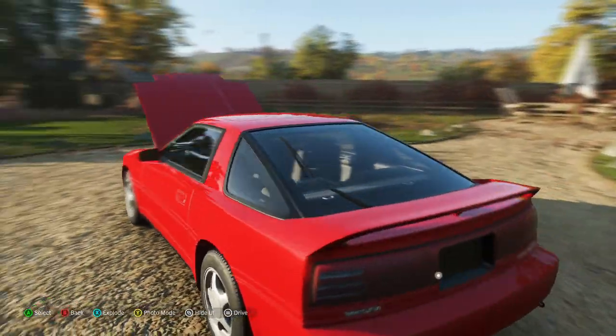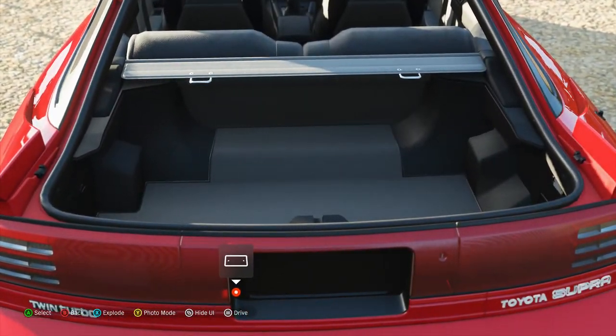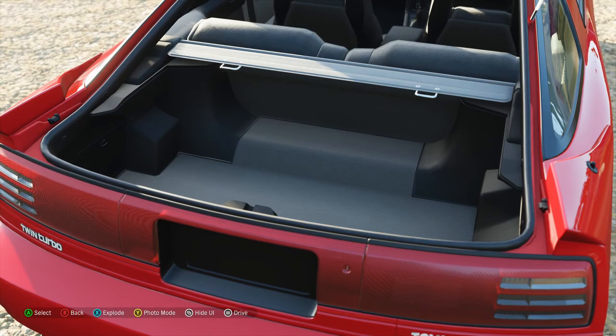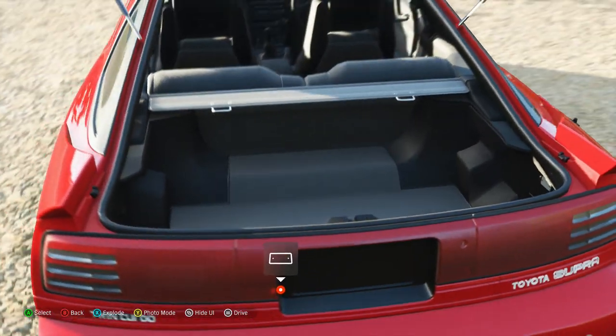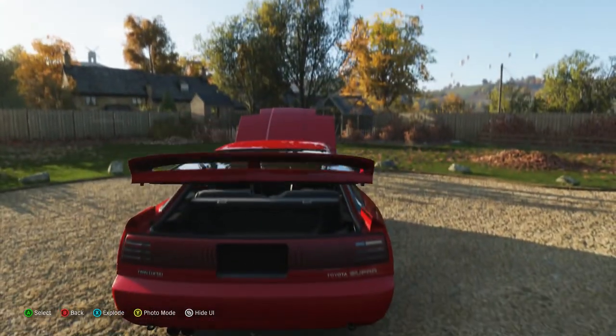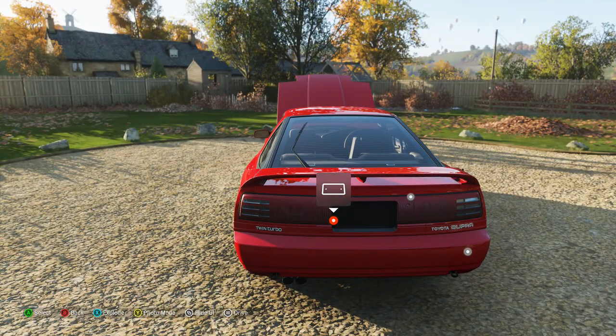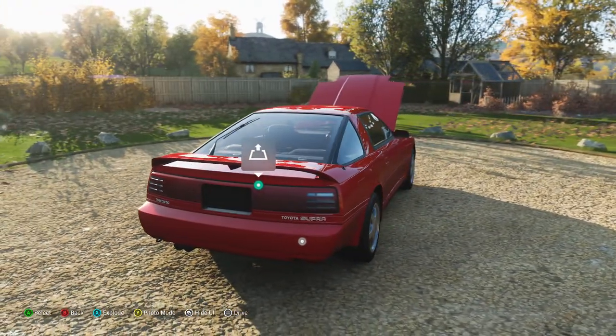Sounds pretty good for that door. All right, we can pop up the trunk. I don't think you can fit a set of golf clubs in there - they'd have to be like miniature mini golf. As you can tell, I have no license plate - I took the license plate off.